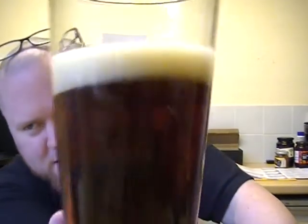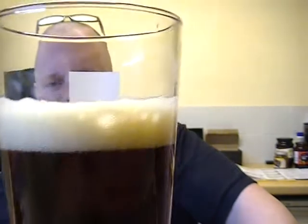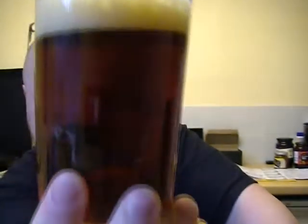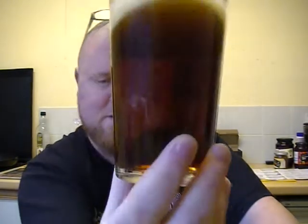That's quite a nice sort of dark, sort of burgundy color with a nice off-white head. Looking very nice in the glass. Let's give it a sniff.